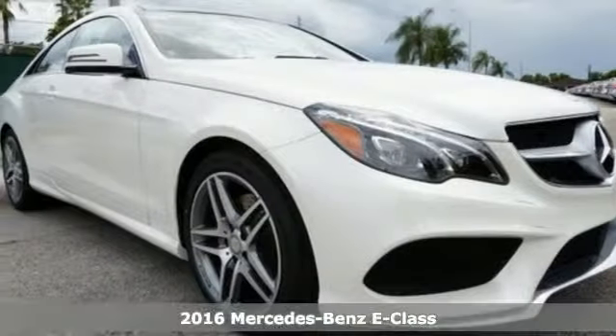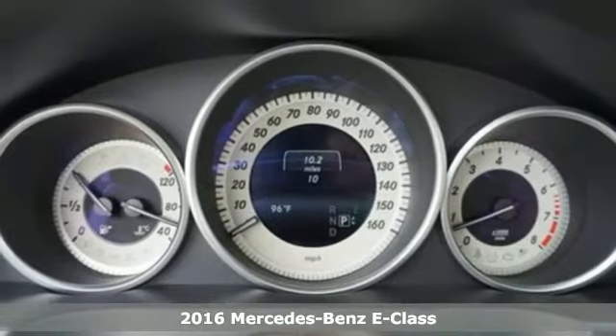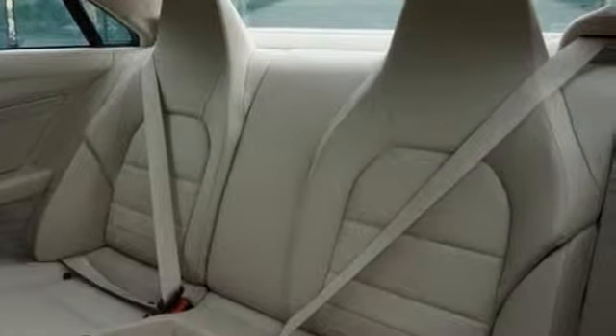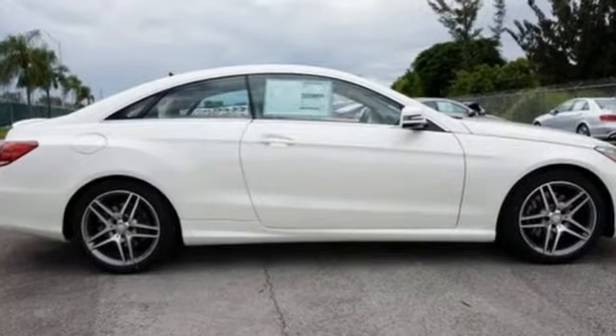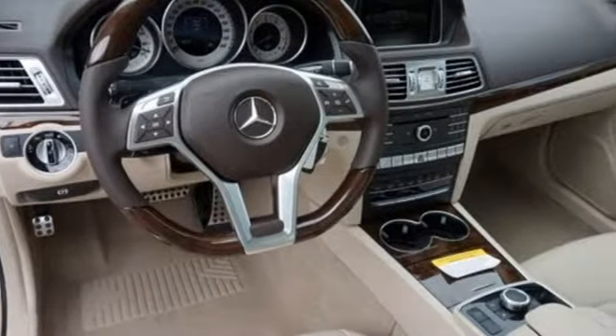It's a 2016 Mercedes-Benz E400 coupe. E equals 2 plus 4 — 2 turbos and 4 individually contoured seats — with the answer always arriving at one mission: the joy of driving. However, the formula for sporty luxury in this E400 is anything but formulaic.